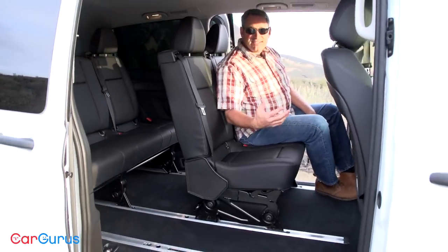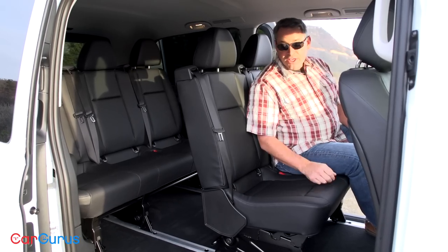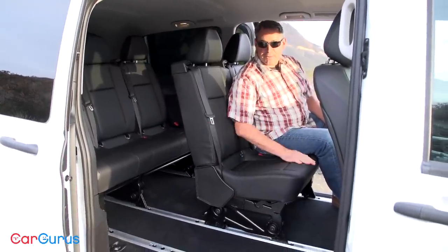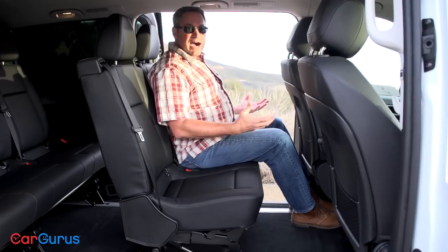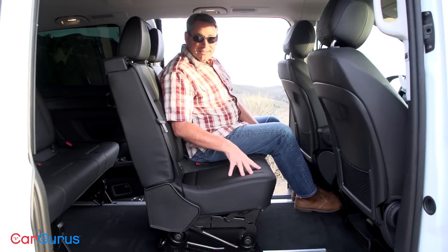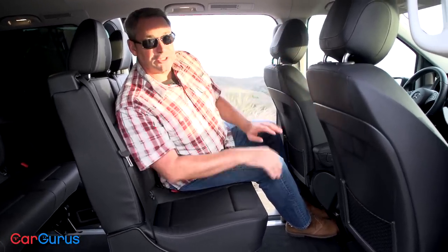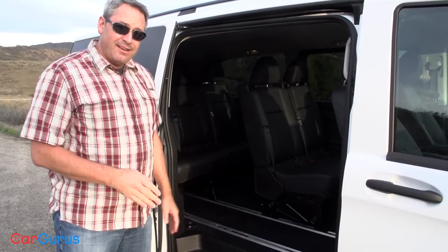Thanks to the optional power sliding doors on both sides, it's really easy to access the interior. The standard seating setup is two middle-row seats and three positions in the third row. You can get an optional seat in the middle that tilts forward to make it easy for people to get into the third row. Just like the front seats, you sit up really nice and high — great thigh support, plenty of room for legs and feet. My daughter loved riding in the second-row center seat because sitting there she could see completely out the windshield, which is not normal for her.